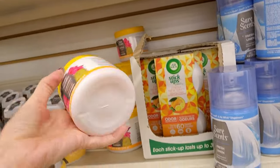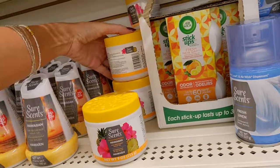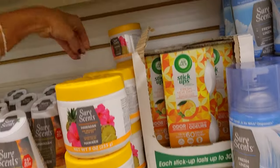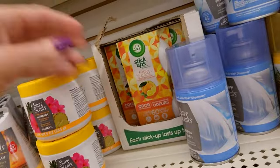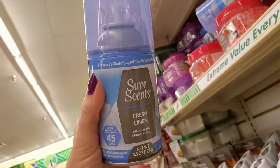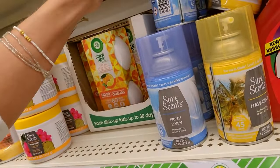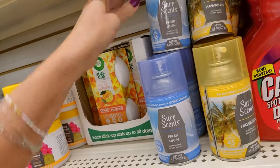And look at this — we have just a solid gel, and this is Hawaiian. I think they're all Hawaiian. And you can get a little spray refill. This is one of those automatic sprays. We have fresh linen and Hawaiian.